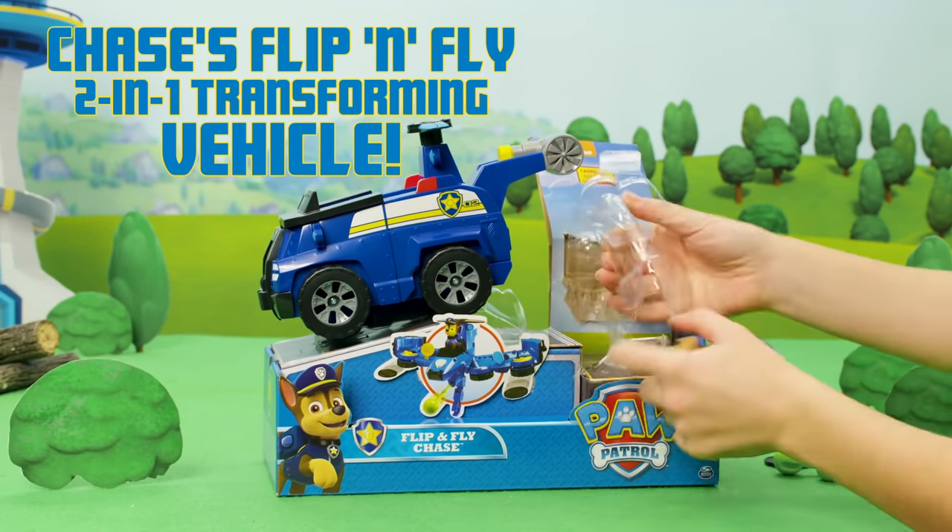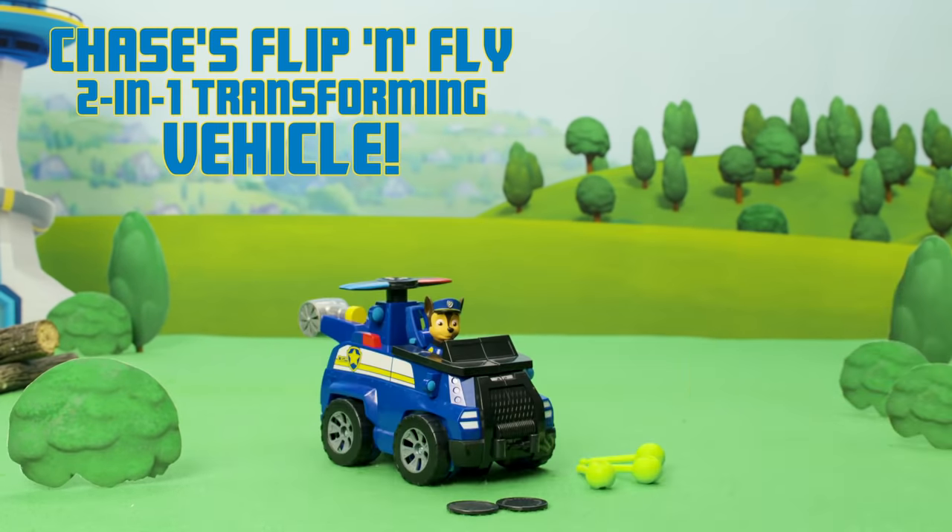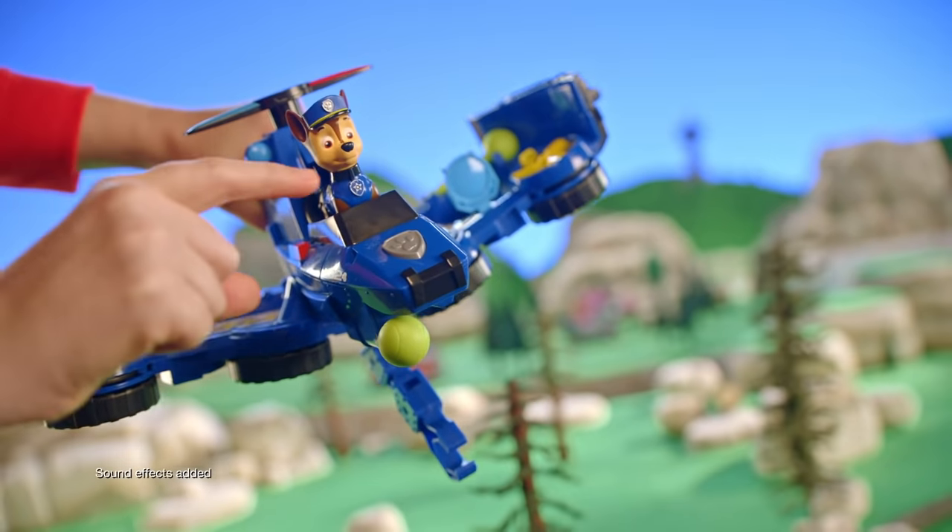Next up, it's Chase's Flip and Fly 2-in-1 Transforming Vehicle. Zoom on the ground or soar in the sky for pawsome rescues.